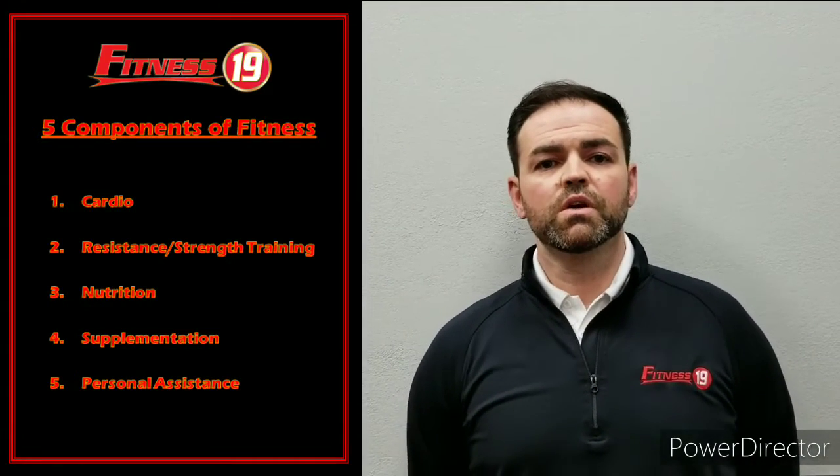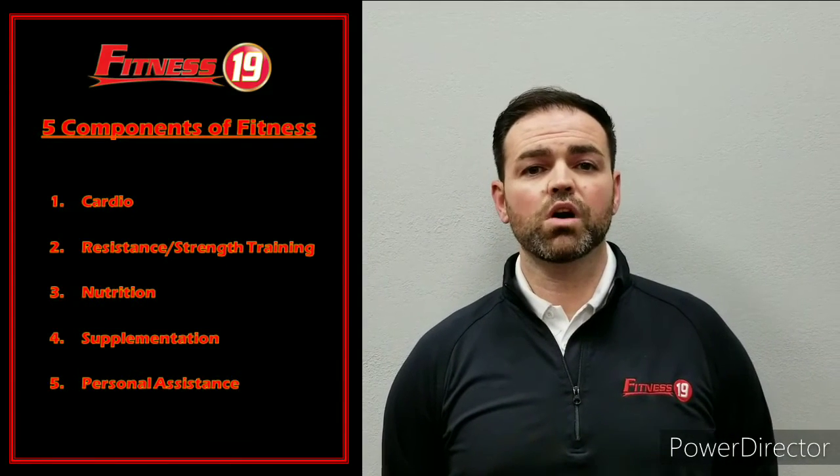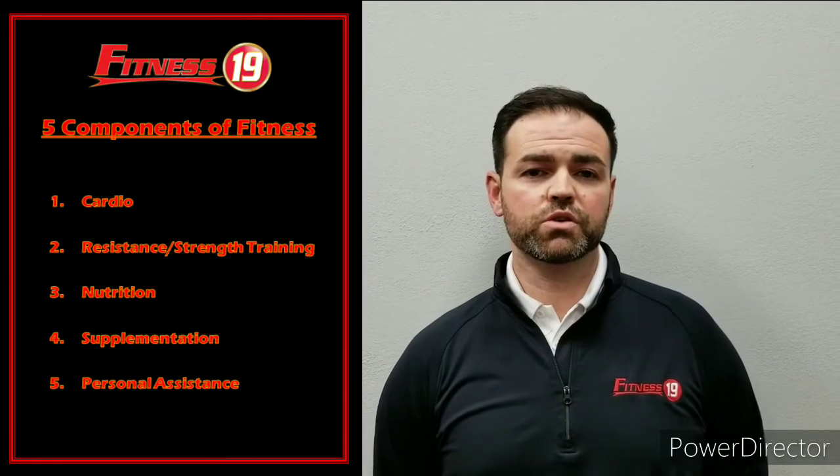Component number 3 is nutrition. With nutrition, we are going to be breaking down your resting metabolic rate so we have a caloric intake to where we can start from. We will also be discussing meal prepping and nutritional coaching.